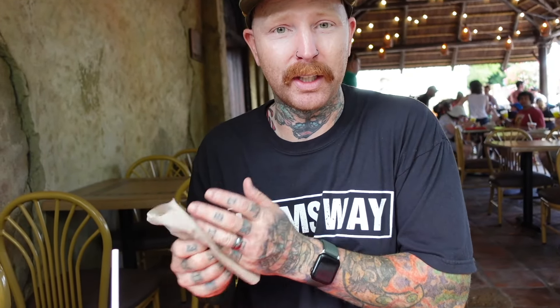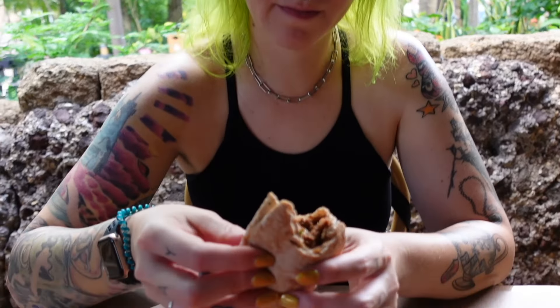A lot of times the chips they make here are almost burnt or not seasoned, and usually have a burnt taste. But these are actually cooked really well — really crispy, the curry seasoning is great, no burnt taste like usual. I actually like this meal a lot.